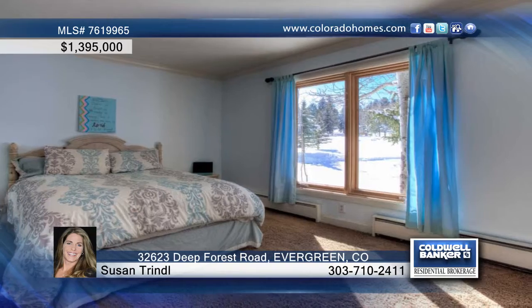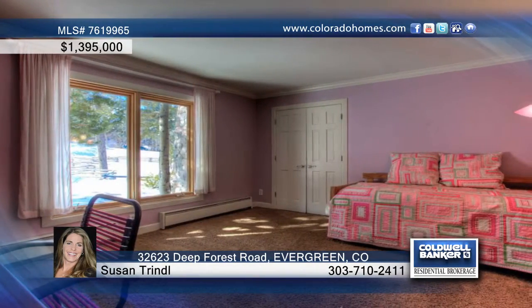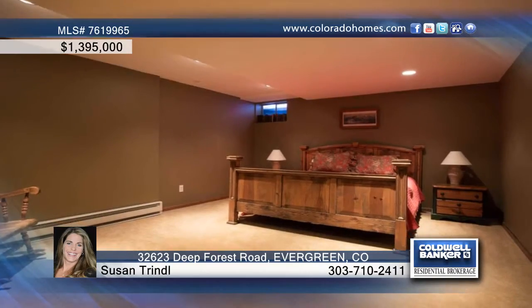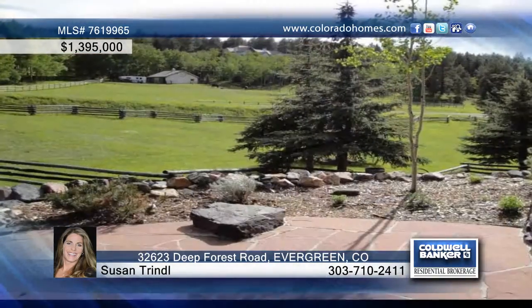Outside, this property is a small ranch dream. The wraparound decks command views of the mountains and superb pasture. About half the property is enclosed in handsome zigzag fencing. A year-round stream gurgles by a rustic barn with four stalls, hayloft, tack room, agriculturally zoned well pump, and chicken coop.